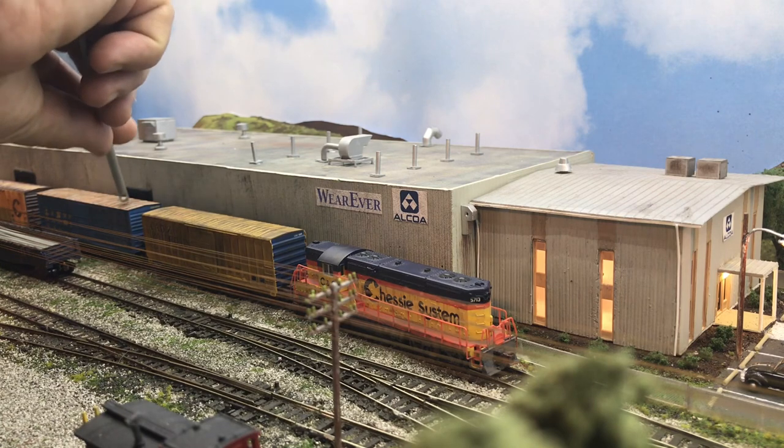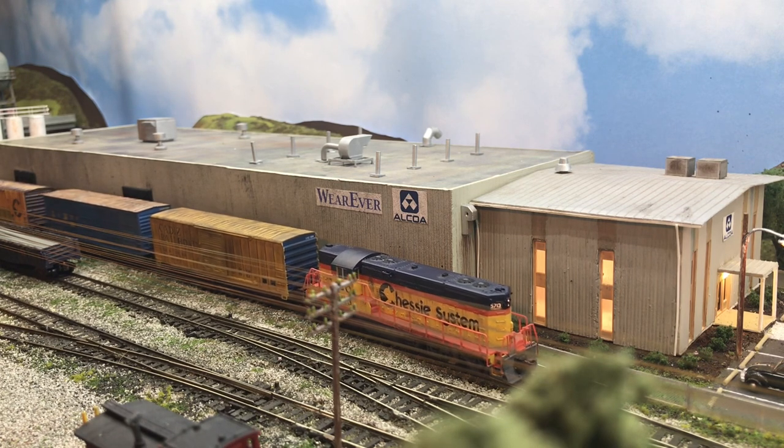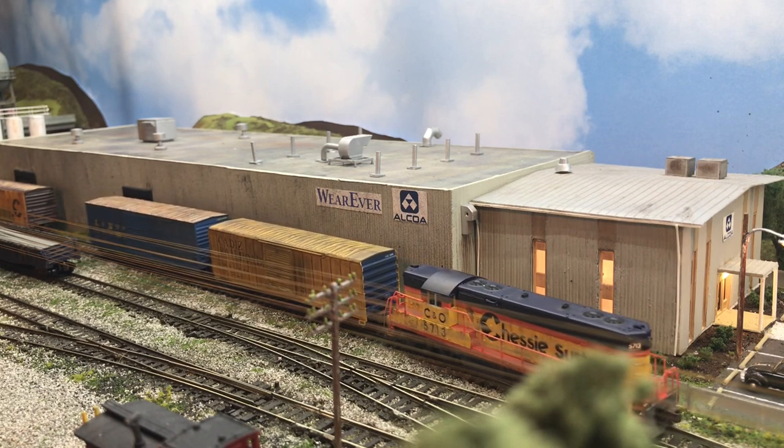I found that a little of the bell goes a long way, so I don't play it as much as the real railroads do. I'm sure most of you will understand. Of course if you're the engineer you may not — you can probably barely hear it if you're in the cab of the engine.